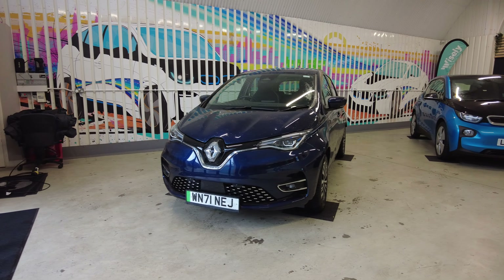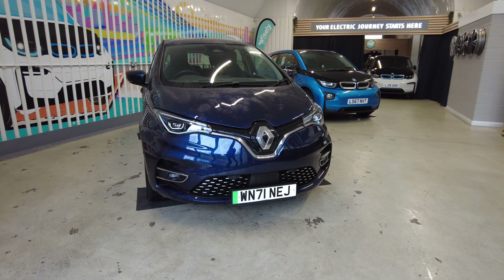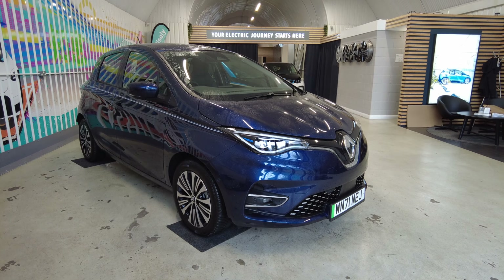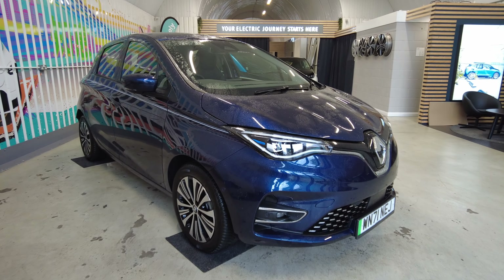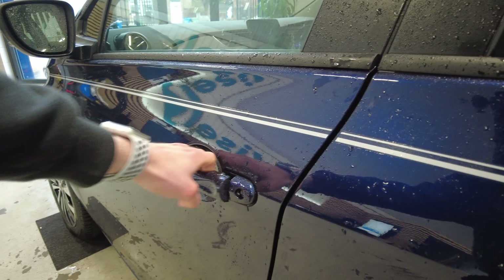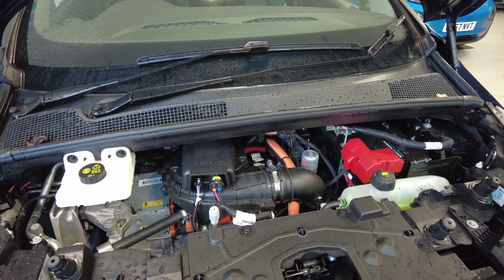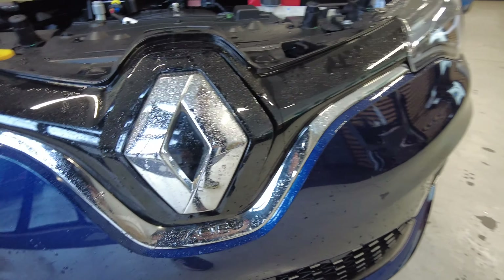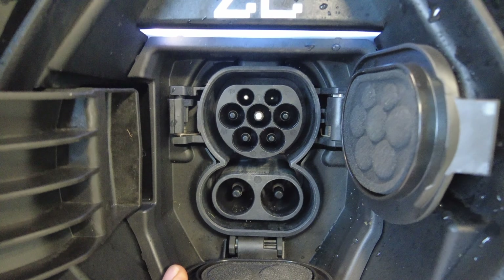Let's start with the Zoe then. It is based on the new shape of the Zoe, the ZE50, which as the name suggests has a 52 kilowatt hour battery. The official WLTP range on it is 238 miles, but realistically we would say you can expect between 170 and 200. Under the bonnet all Riviera editions come with the R135 motor, so that's a 100 kilowatt or just under 135 horsepower motor. And if we look at the charge port, this being the new Zoe, it features the CCS plug for DC rapid charging up to 50 kilowatts.